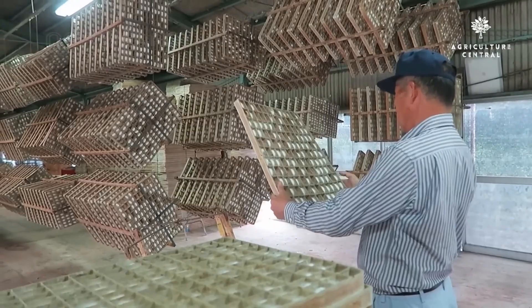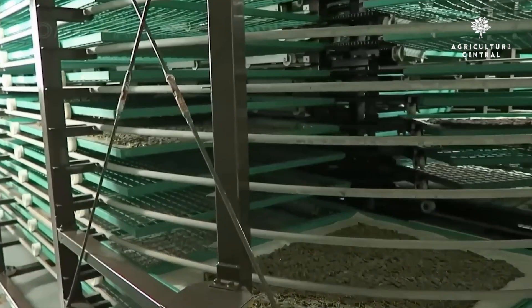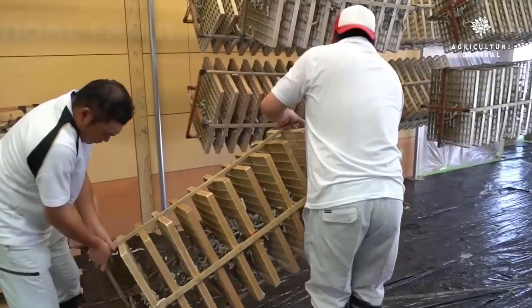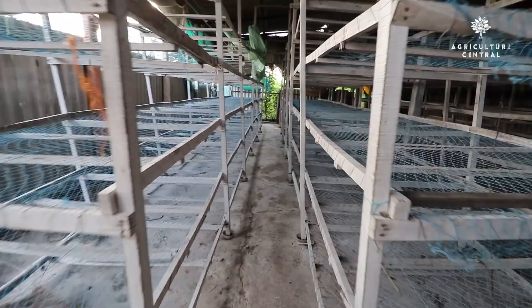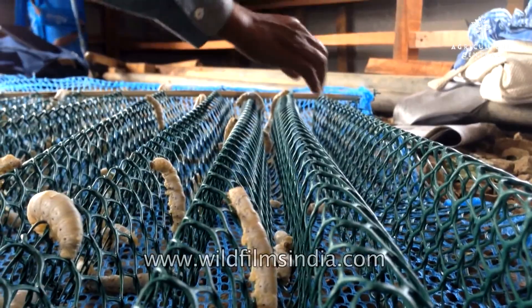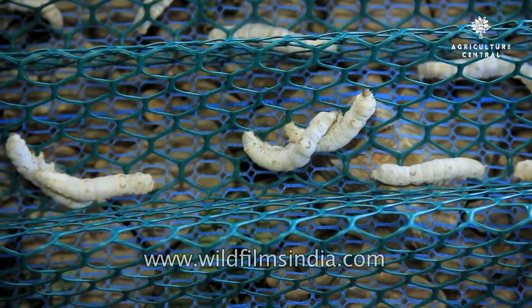Step 2: Building a Silkworm House. The next step in starting a silkworm farming business is to build a silkworm house. The silkworm house should be a closed structure with proper ventilation, insulation, and temperature control. You can build the silkworm house using wood or bamboo. The roof should be made of tiles or asbestos sheets to protect the silkworms from rain. The silkworm house should have several rooms, including the egg-laying room, the hatching room, the feeding room, and the spinning room. Each room should have its own temperature and humidity control system.